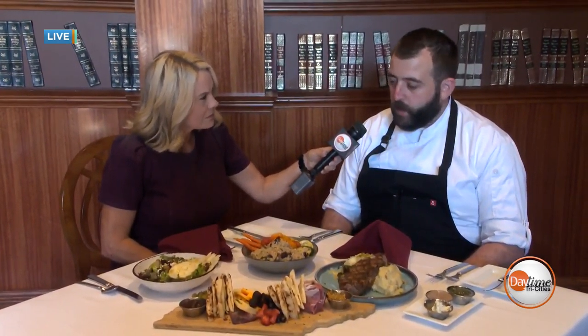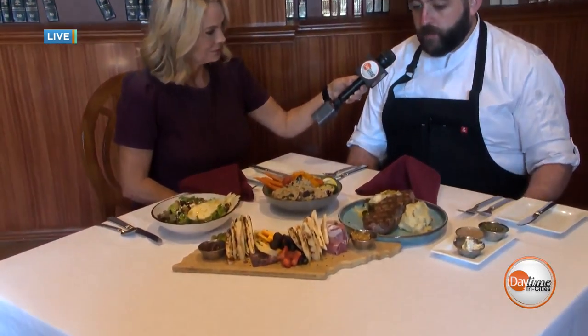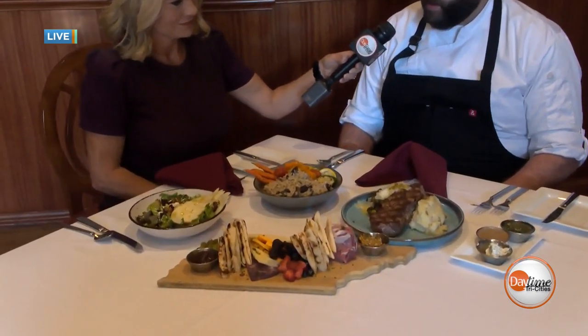These new menu items have been going on for a couple of weeks now. What has been some of the response from the regulars here? They're loving the selection of options they have now. We have five sides where we only had two before — they're getting to customize their plates. You can pick any two of the five sides to have with your entree.